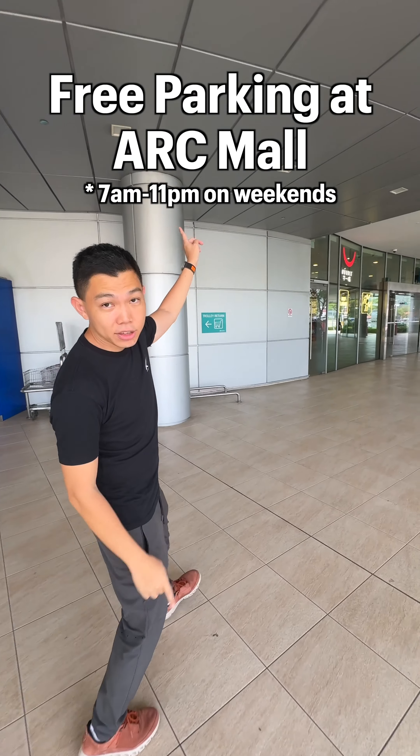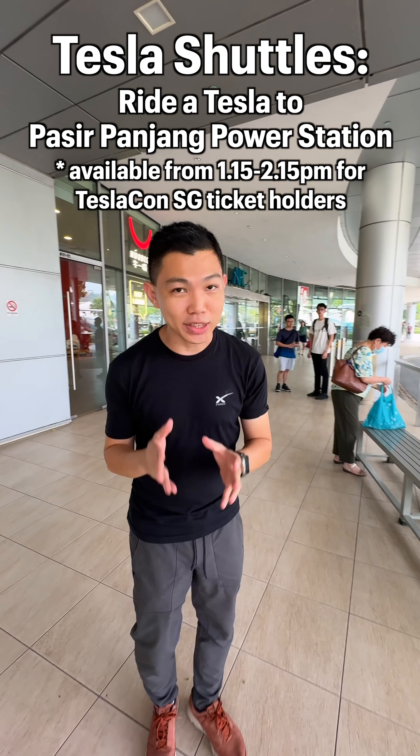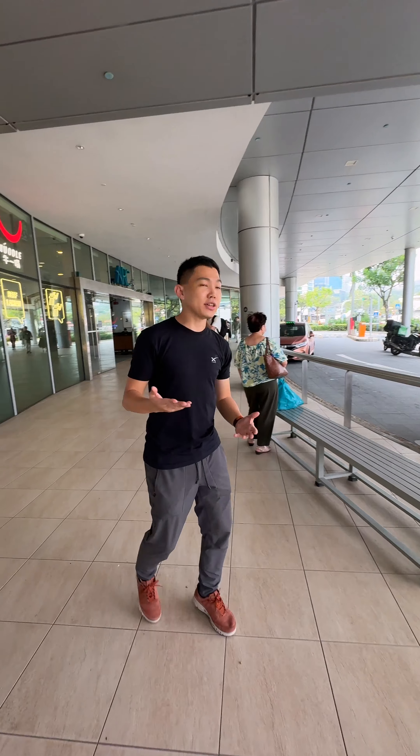If you're driving, parking your car up here is free — sheltered parking. On weekends, on Saturday, you'll come down here and we will have Tesla shuttles for you. That means a few of our friends driving Teslas will be shuttling you to the Tesla Power Station.